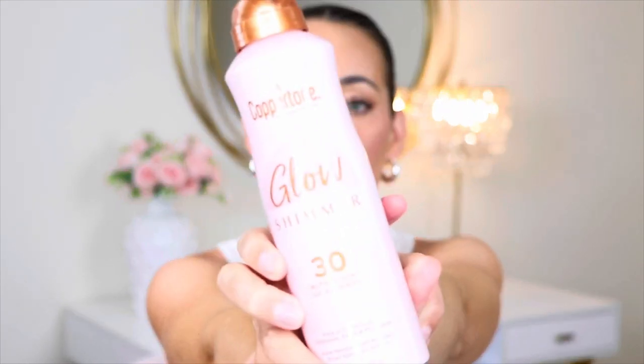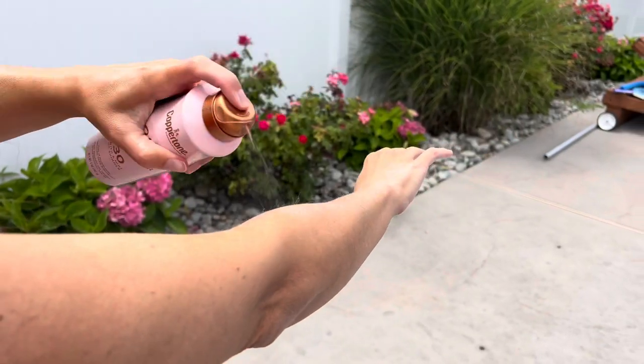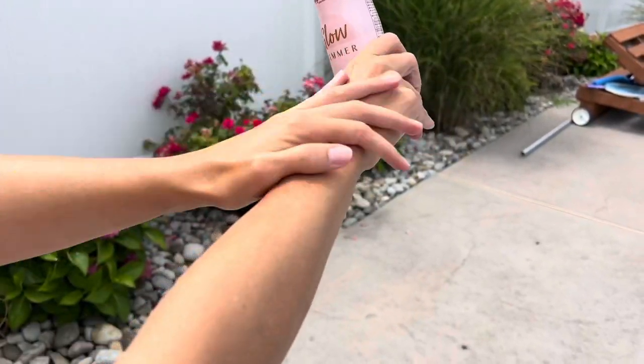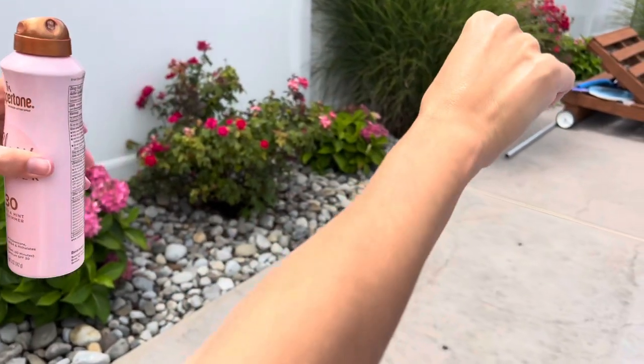We're going to go in complete random order. Starting off is the Coppertone Glow Shimmer SPF 30. I love this stuff. I just love Coppertone sunscreen in general — it's not sticky. You know how sometimes you put on sunscreen and it's just gross and sticky? This is a spray-on, almost like a foam, and it gives you a nice bronzy tint with a lot of shimmer and glitter, and it makes your skin look so nice.